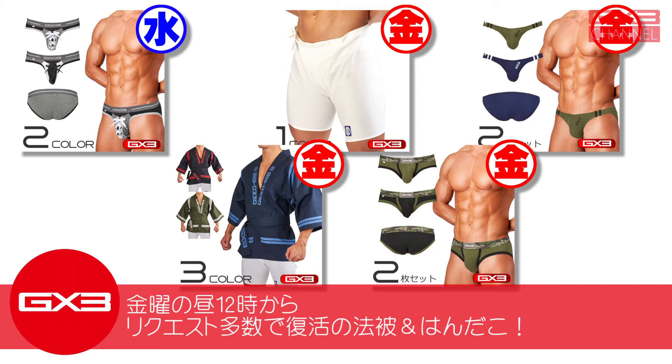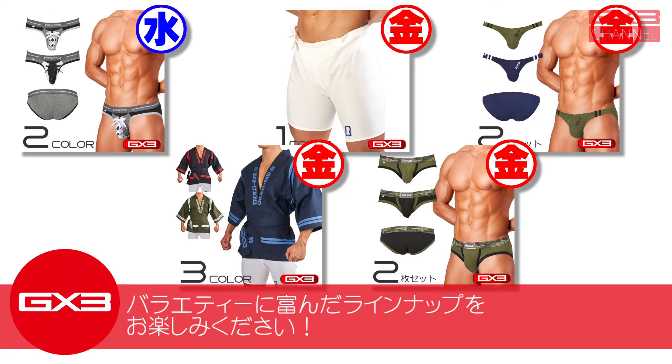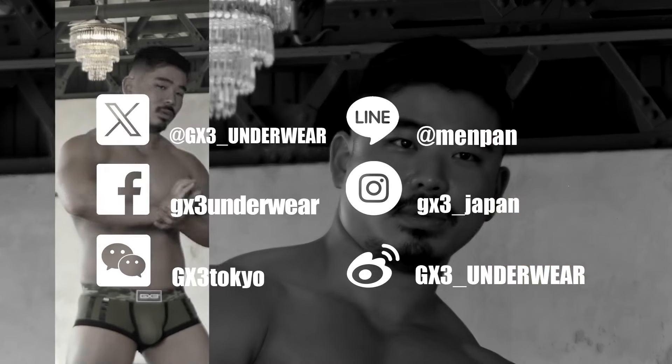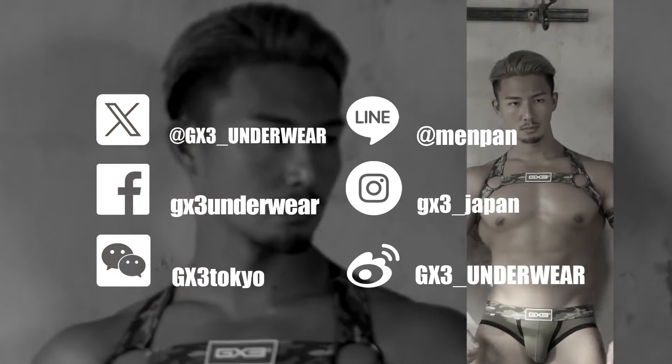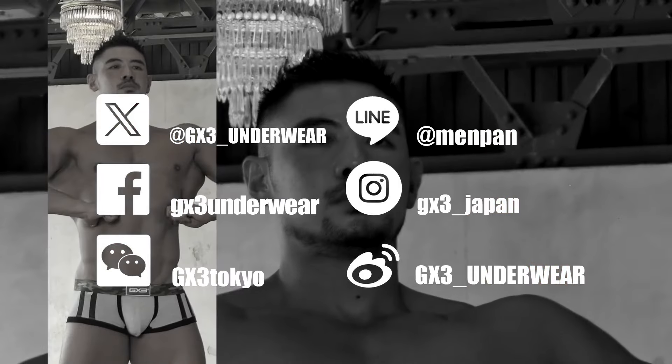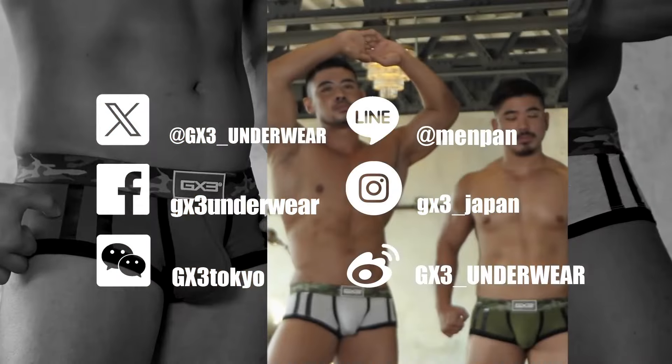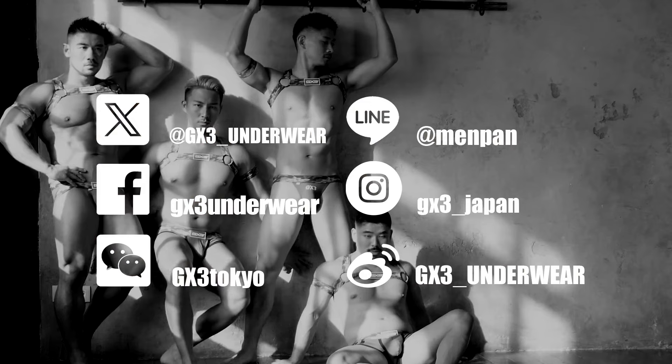今週は水曜の夕方6時からスペシャルなブリーフ、金曜の昼12時からリクエスト多数で復活のハッピー＆ハンダコと、バラエティに富んだラインナップをお楽しみください。ご視聴ありがとうございました。